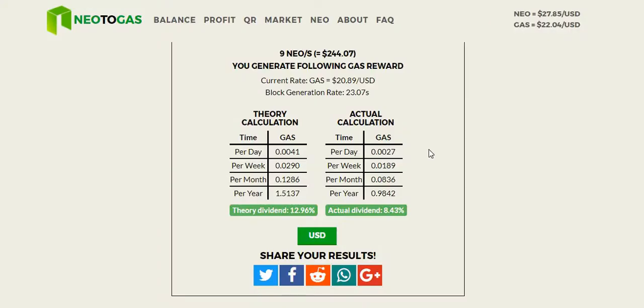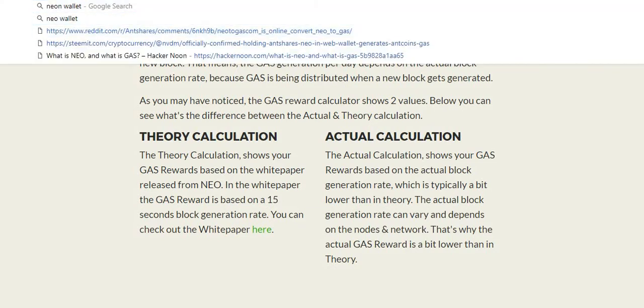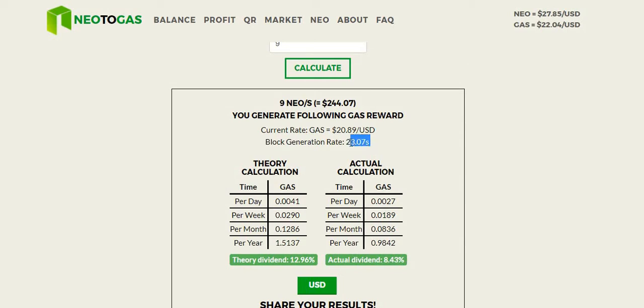I want to revisit the theory calculation versus the actual calculation. The theory calculation shows your gas rewards based on the white paper from NEO, where the gas reward is based on a 15-second block generation rate. The actual calculation shows gas rewards based on the actual block generation rate, which is typically a bit lower. The actual block generation rate can vary depending on the nodes in the network. The calculator shows the current block generation rate is 23.07 seconds — about 8 seconds slower than the white paper suggested.